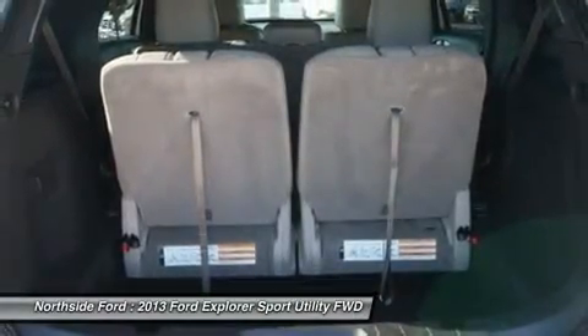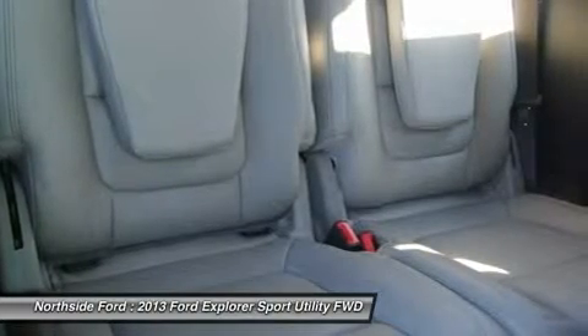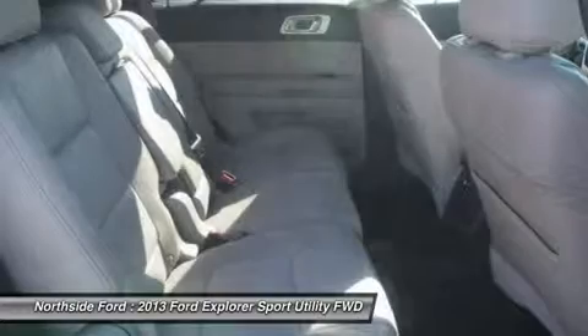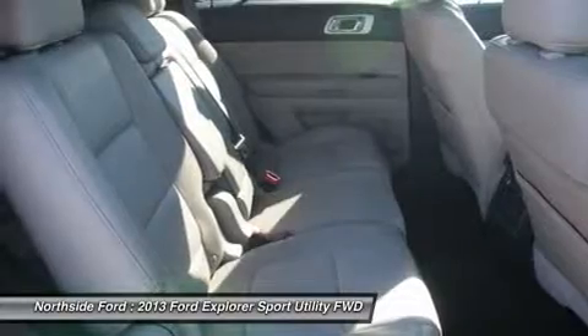rear air conditioning, rear anti-roll bar, rear reading lights, rear seat center armrest, rear window defroster, rear window wiper, remote keyless entry, roof rack: rails only, security system, speed control, speed-sensing steering, speed-sensitive wipers, split folding rear seat,